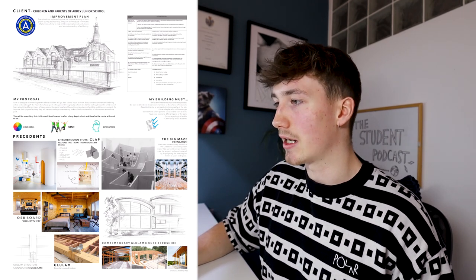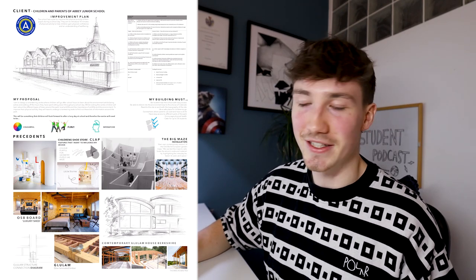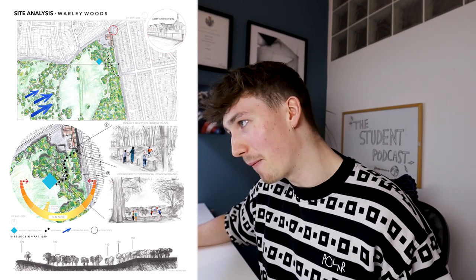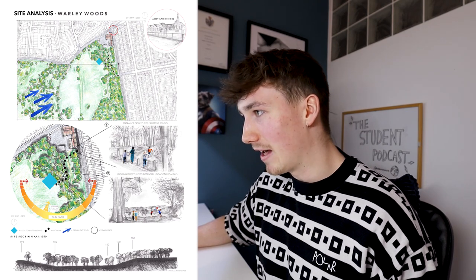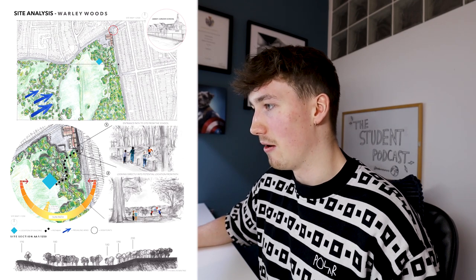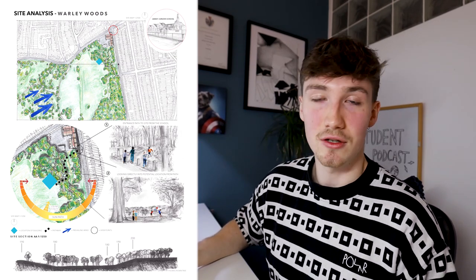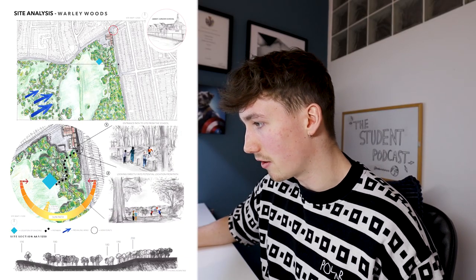In second and third year you critically analyse precedent studies — here I'm just putting them on a page, sketching them, and noting what I looked at. Site analysis was done entirely by hand, by pencil. I drew every single individual house and every single detail, then coloured it with crayons. It looks quite good, but it honestly took way too much time — I shouldn't have spent that long on a site plan.